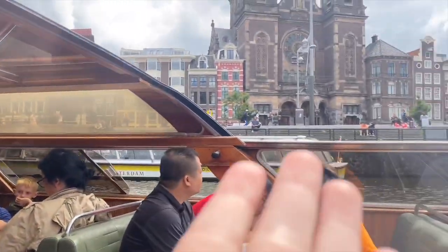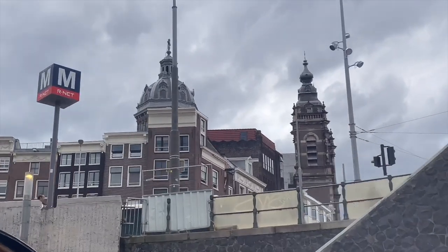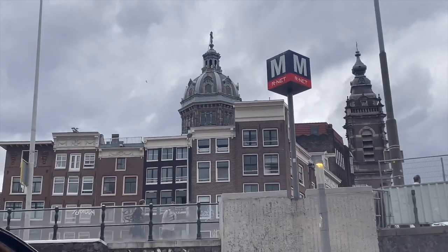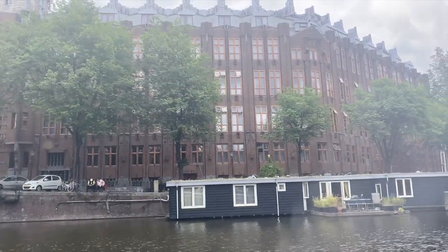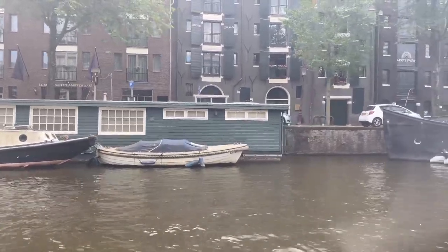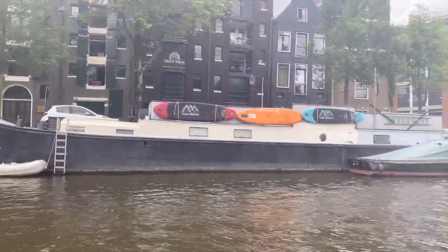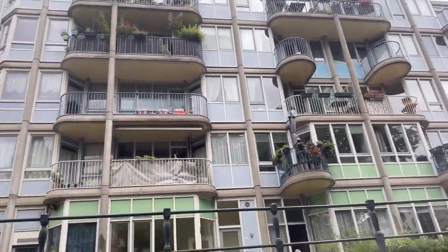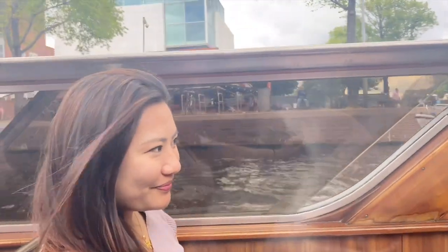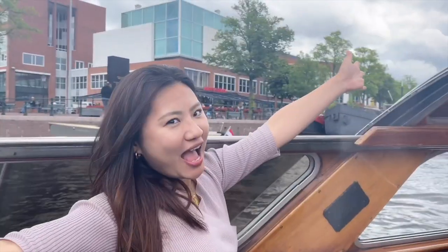The guided tour is talking about a church built by Saint Nicholas — one of the prime landmarks here. There's also the Tower of Weeping, where people would wave off sailors going to sea. There's the house with a thousand windows — and apparently people who couldn't afford apartments used to live on house boats, but now it's considered a luxury and very expensive.